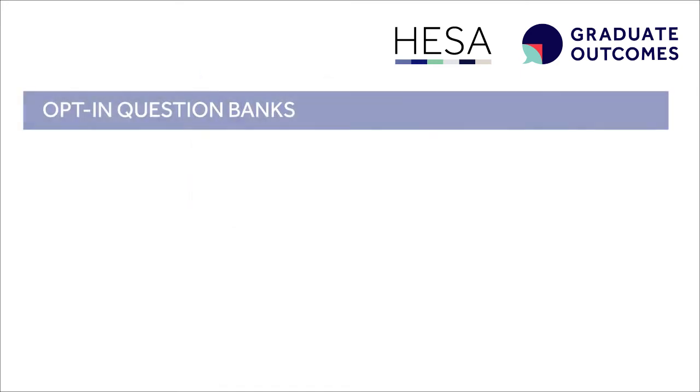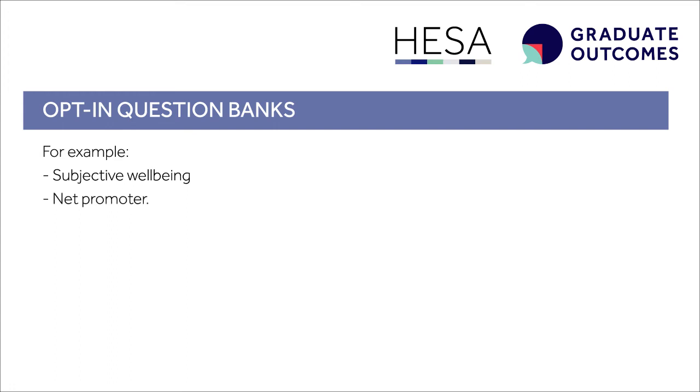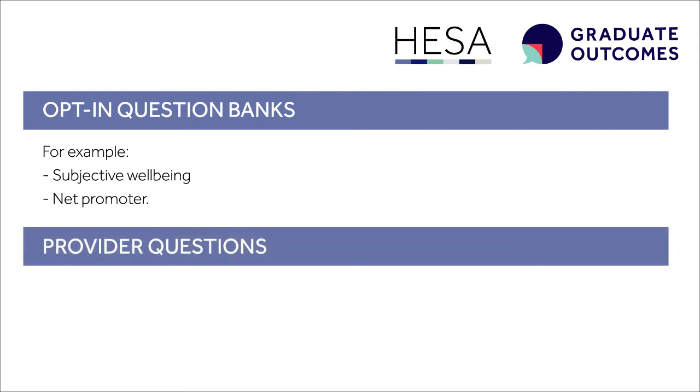We've also developed opt-in question banks which can be opted into by providers. These include questions about the subjective well-being of graduates and a net promoter score, which asks graduates whether they would recommend the course or provider to a friend. There is also the option for providers to ask their own questions.